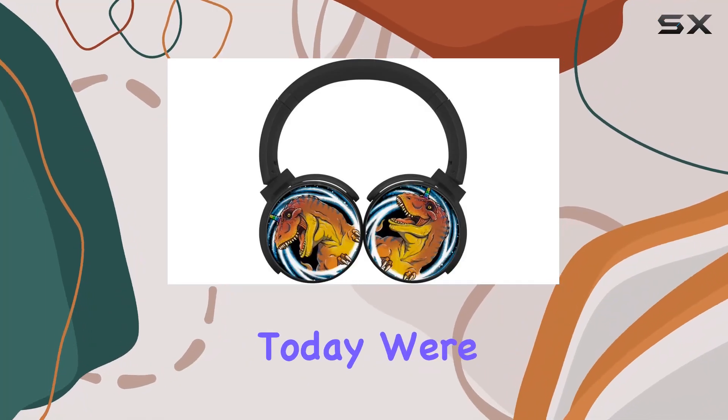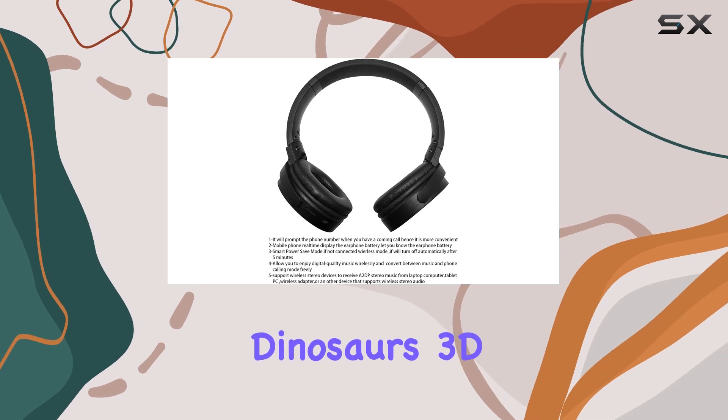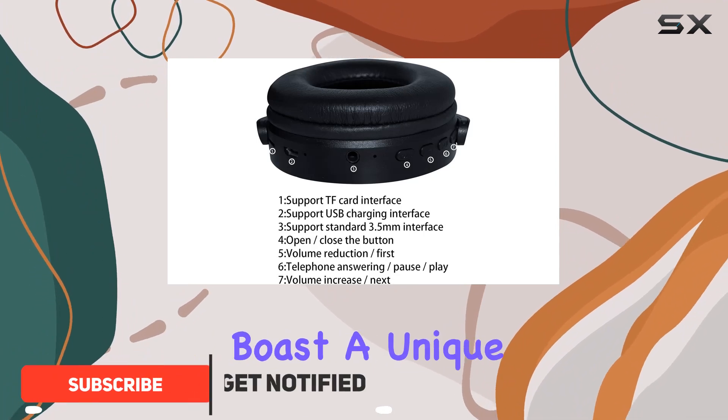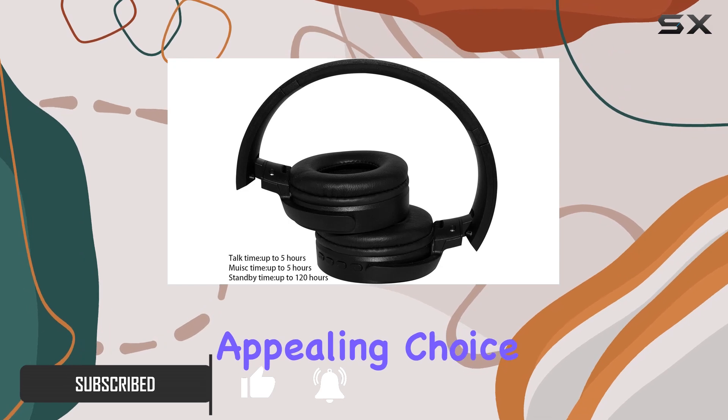Hey everyone, today we're diving into the world of audio with the Cool Galaxy Dinosaurs 3D printed wireless retractable Bluetooth headphones by Phoenix Powell 88. These headphones boast a unique design featuring cool galaxy dinosaurs, making them a visually appealing choice for both kids and adults.